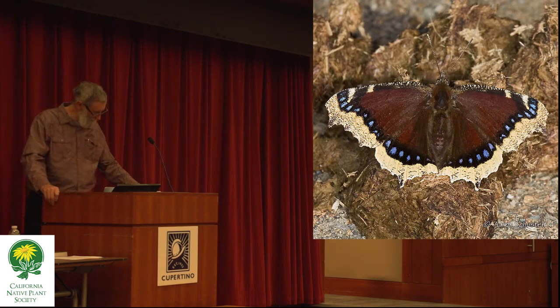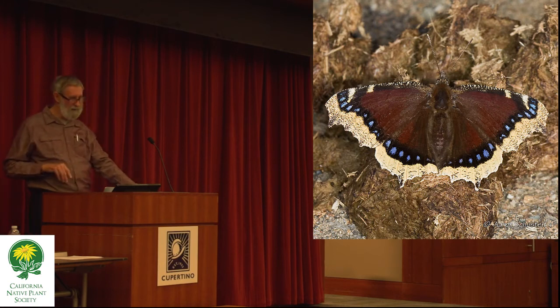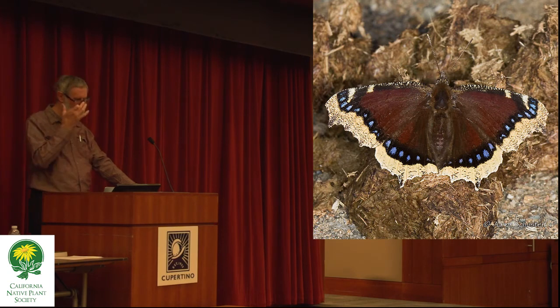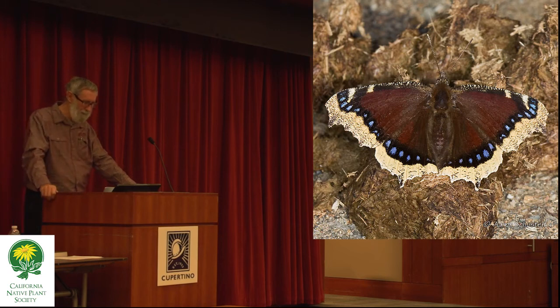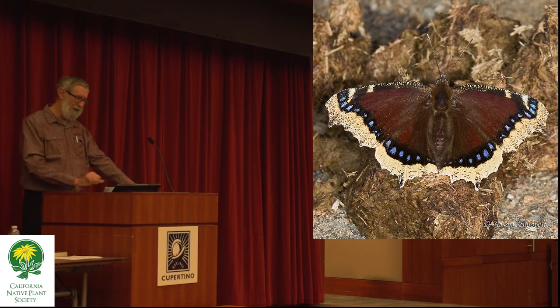Here's yet another of our butterflies in severe decline — worse shape than the monarch. I haven't personally seen one around here since about 2008 or 2009 on the Stanford campus. This is a mourning cloak — it's also found in Europe, where it's called the Camberwell Beauty. It's basically a tree-eating species, more likely to come around fruit or sap than flowers. Its hosts include willows, cottonwoods, and elms.